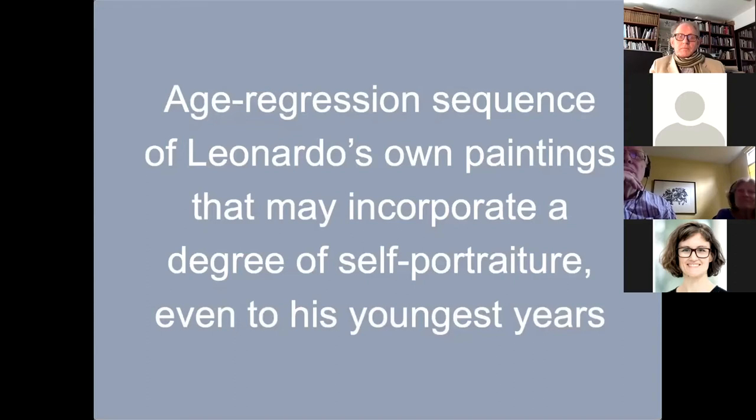Based on the identifications developed here, we can interpose other portraits to develop an age regression sequence for Leonardo's appearance, ending with his image of the young John the Baptist as we've seen.